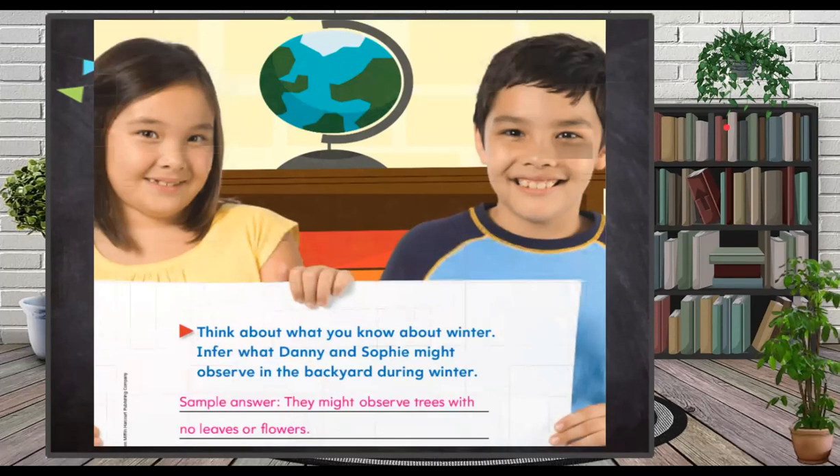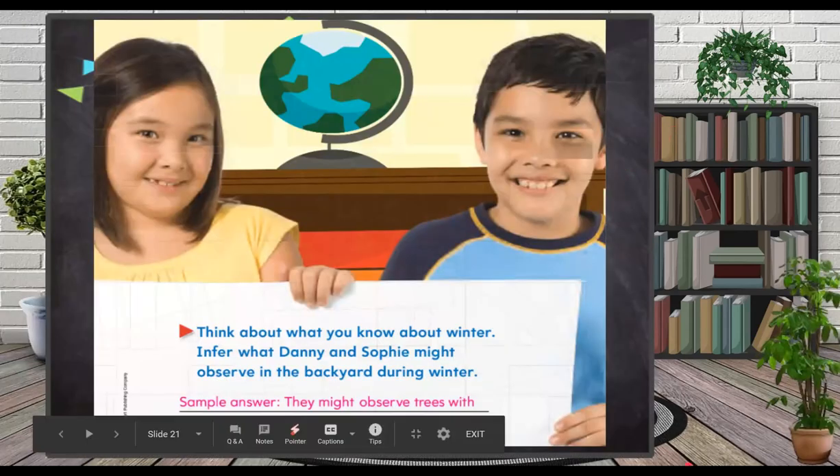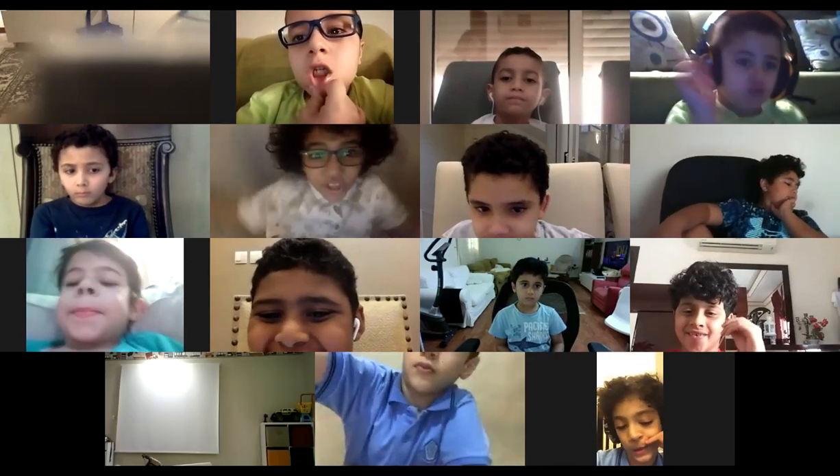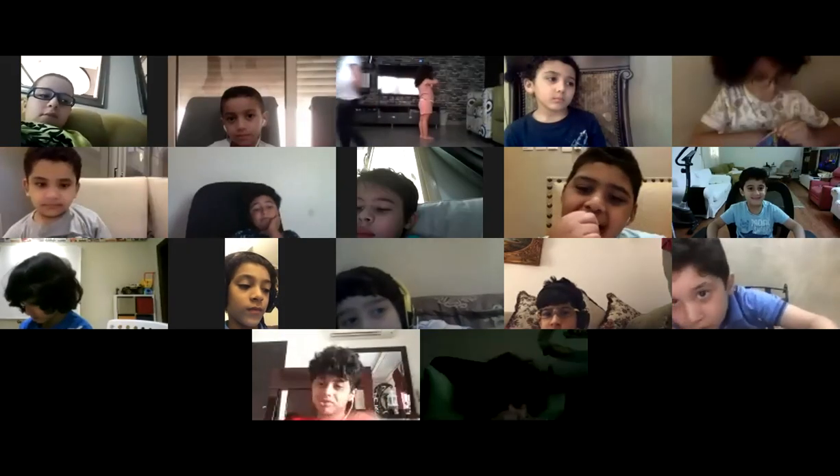So they might observe trees with no leaves or flowers. Danny and Sophie infer that in winter, the leaves will die and flowers will not bloom because it's too cold. Now I want to show you a video before we finish this session.